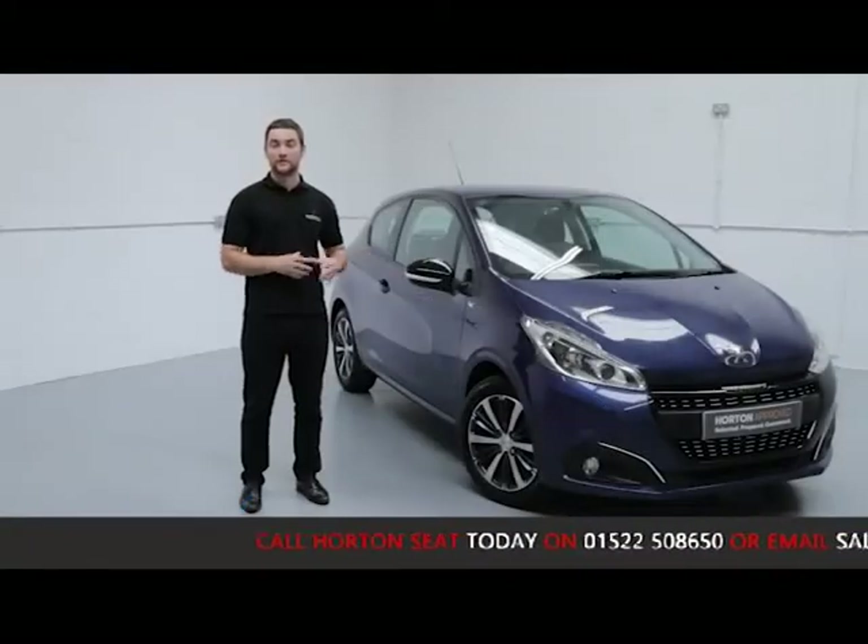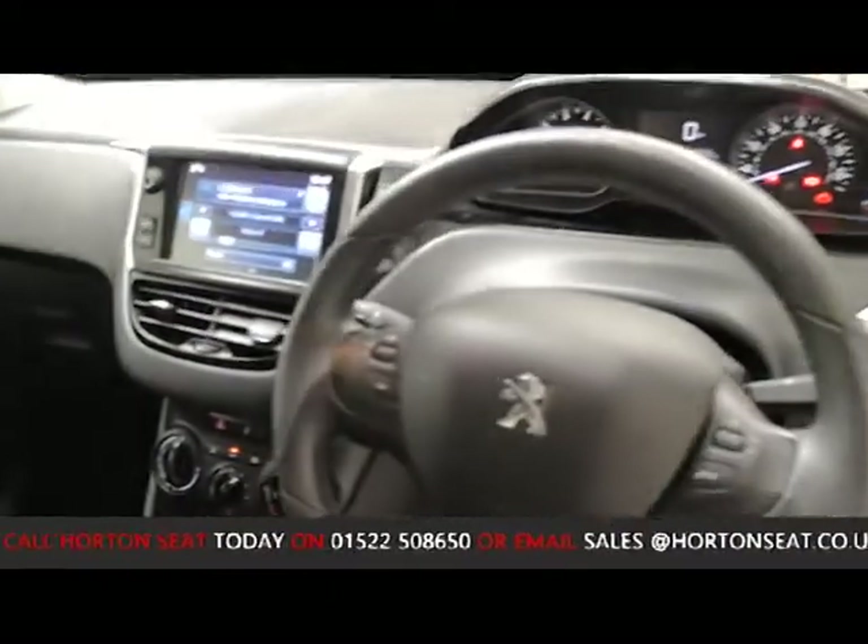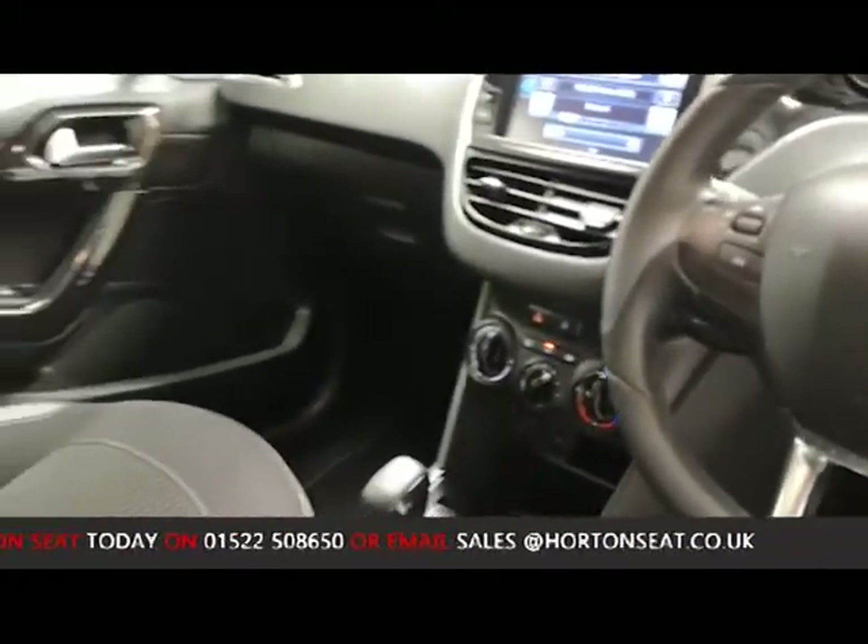Being a Haughton approved used vehicle, the car has gone through an extensive mechanical inspection to ensure that all the elements of the vehicle function and perform as it would have done brand new from the factory.